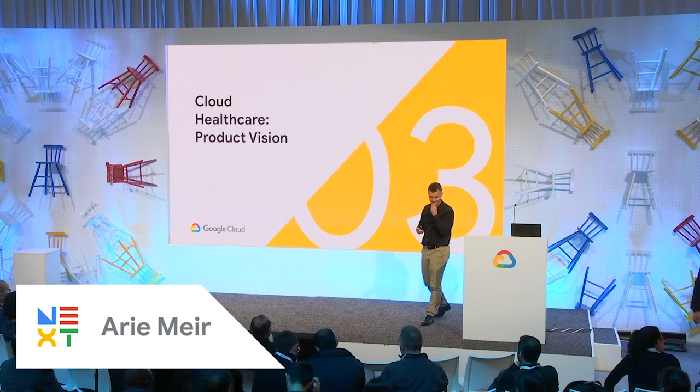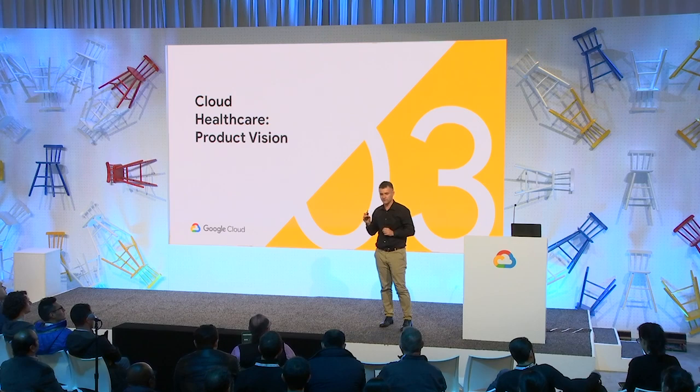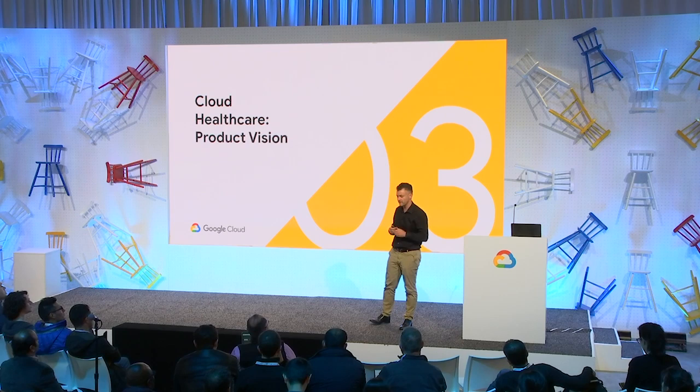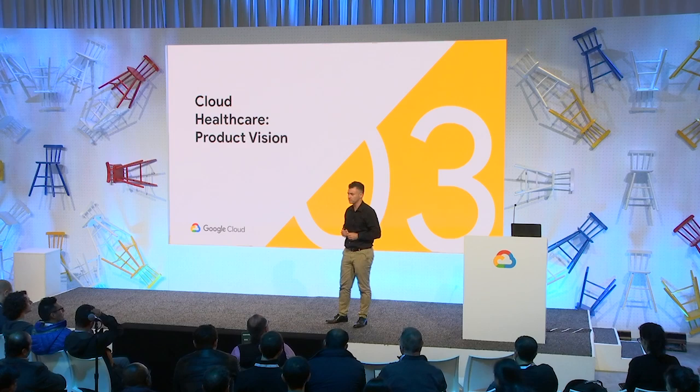My colleagues have presented how information is important in healthcare and how the value of information helps make better decisions. I'm a product manager within Cloud Healthcare, a team within Google Cloud focusing on industry-specific cloud capabilities.